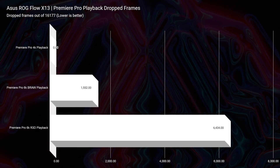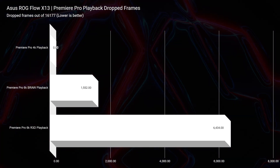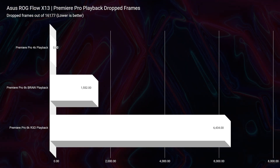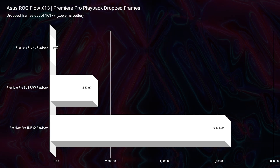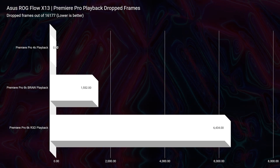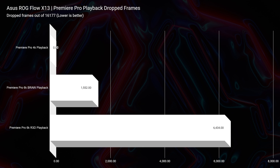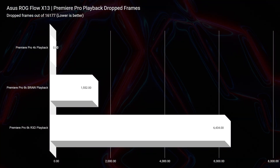Jumping into video editing — looking at Premiere Pro playback — 4K has zero dropped frames. This laptop performs well with 4K footage in Premiere Pro. I'm a 6K shooter, so I would not choose this laptop as my ultimate desktop replacement. However, if I wanted to take a trip and needed to edit some footage on the go, I could totally get away with it editing 6K BRAW on this laptop.